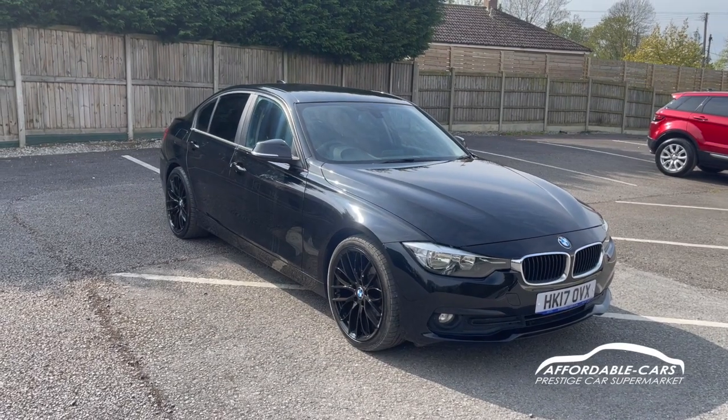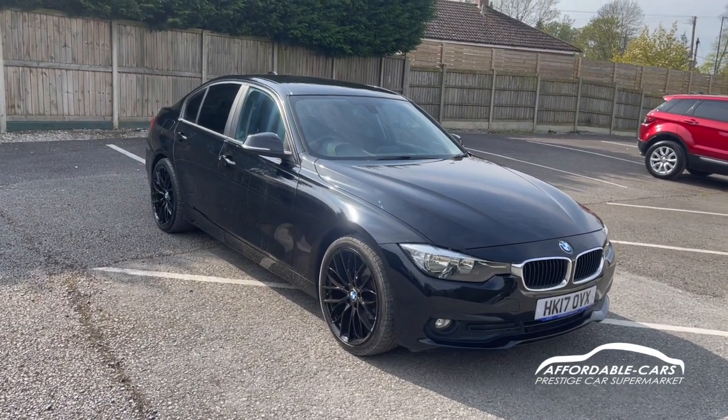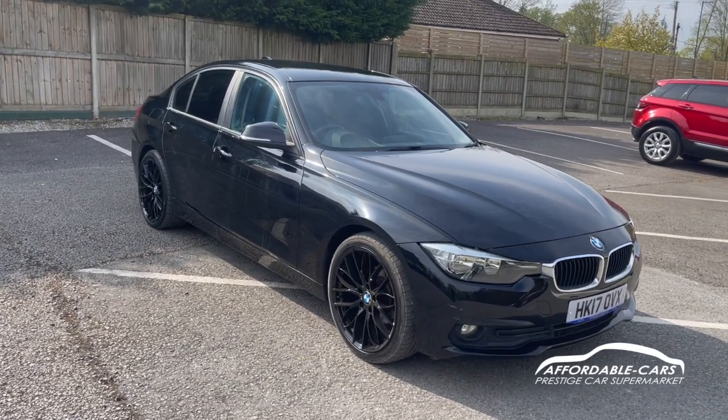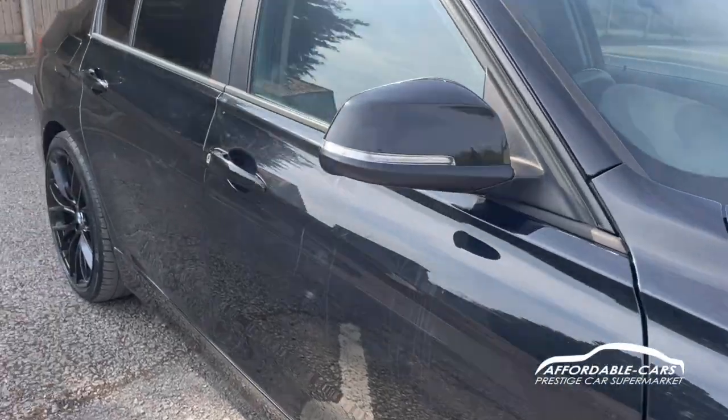Hi guys, today we're going to do a virtual walk around a fresh and stock BMW 320d. It's the 2-litre diesel and it's the AFD Plus edition, finished in this gorgeous jet black — as you can tell, lovely paintwork.